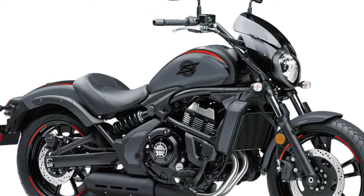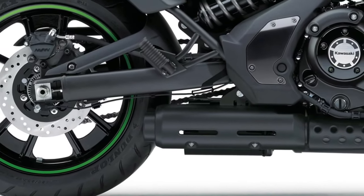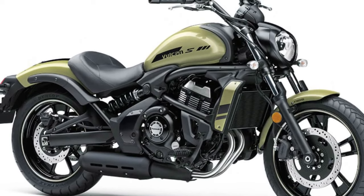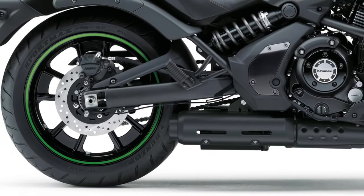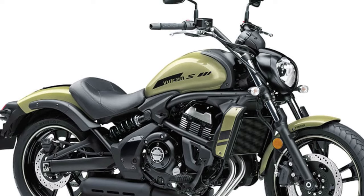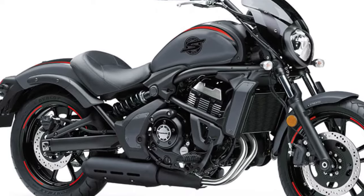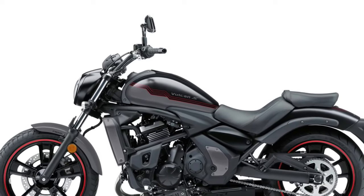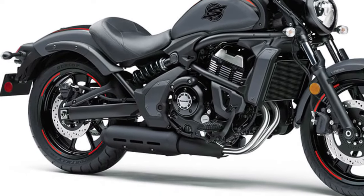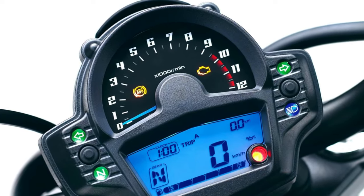The engine features an advanced cooling system that incorporates both liquid and air cooling to maintain optimal operating temperatures. This ensures consistent performance and reliability even during extended rides in varying weather conditions. The updated engine management system enhances fuel efficiency while reducing emissions, aligning with the latest environmental standards.